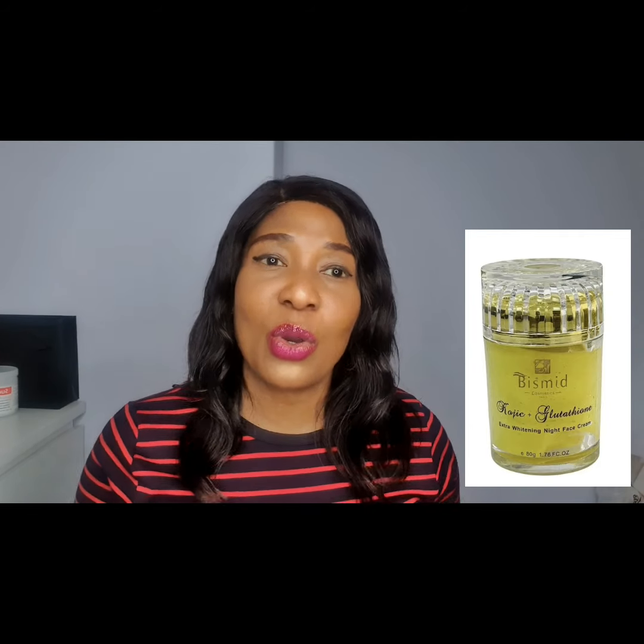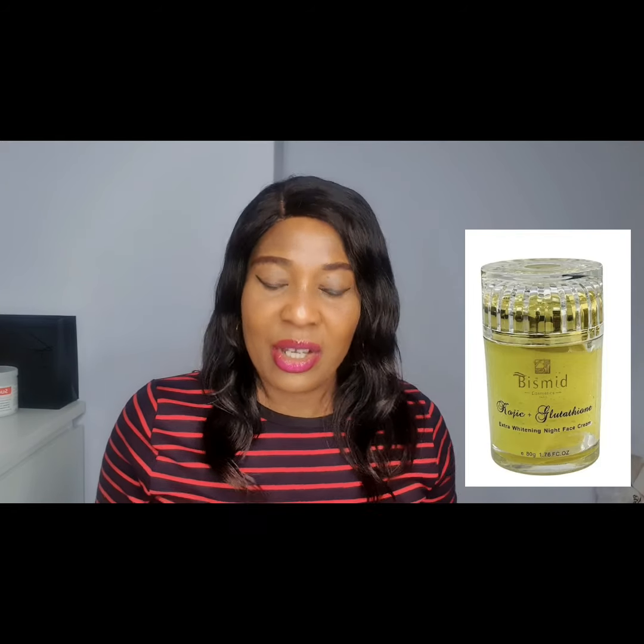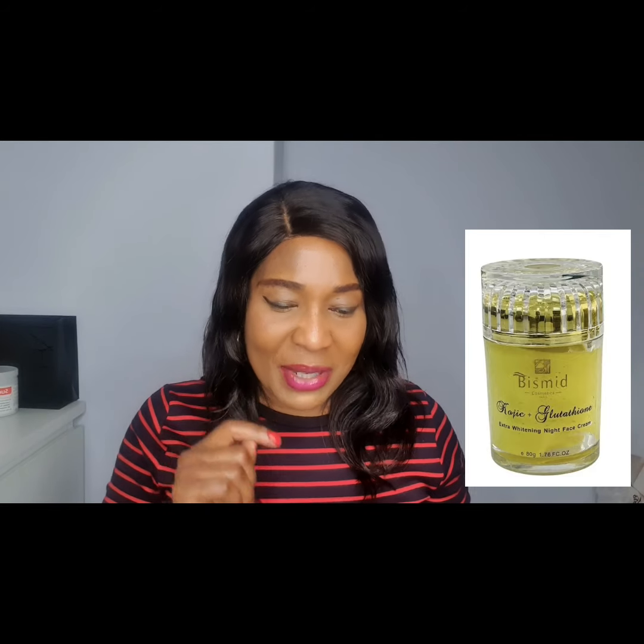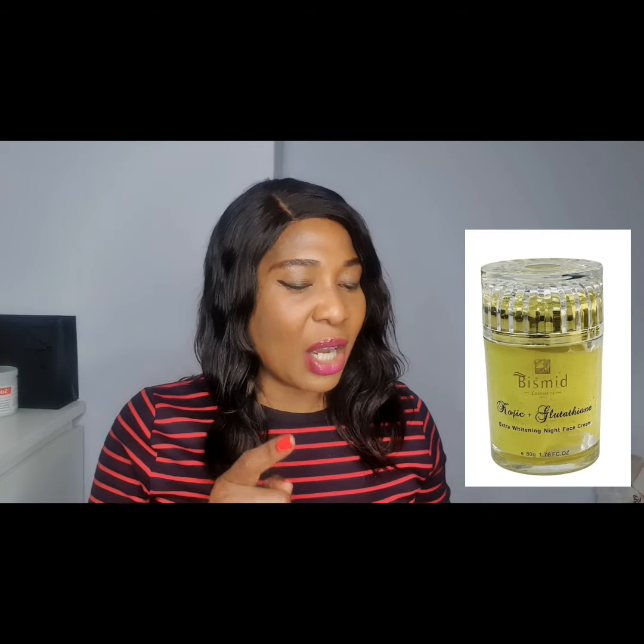The last one I'll talk about today is the Bismi Koji and Glutathione cream. If you don't want your face to be very white, please do not use this one — it is very strong and will give you a very whitened face. If you have tough, stubborn skin that needs strong action before products work, go for the Bismi or the Golden Face Cream or the Glutathione. For people with lighter or sensitive skin like mine, go for the Fair and White or the AM Glow.